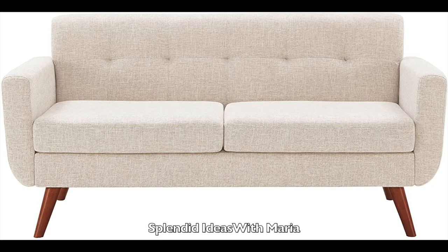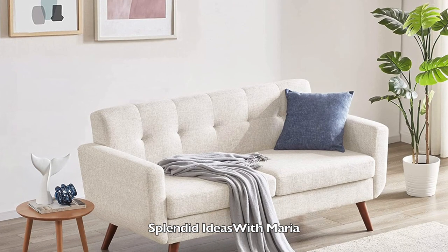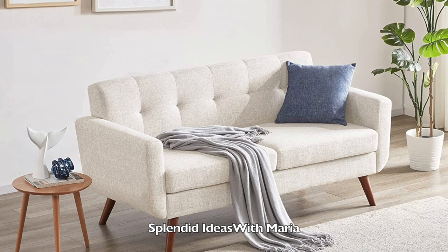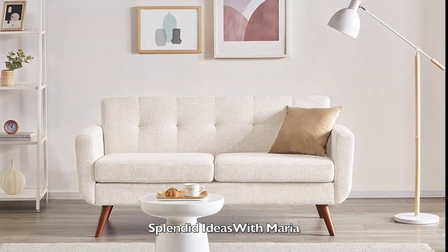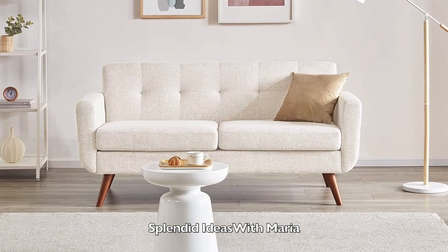Number five is this comfortable and spacious 67 inches wide lofty sofa. This mid-century modern couch will light up your home with its modern craftsmanship and classic aesthetics.